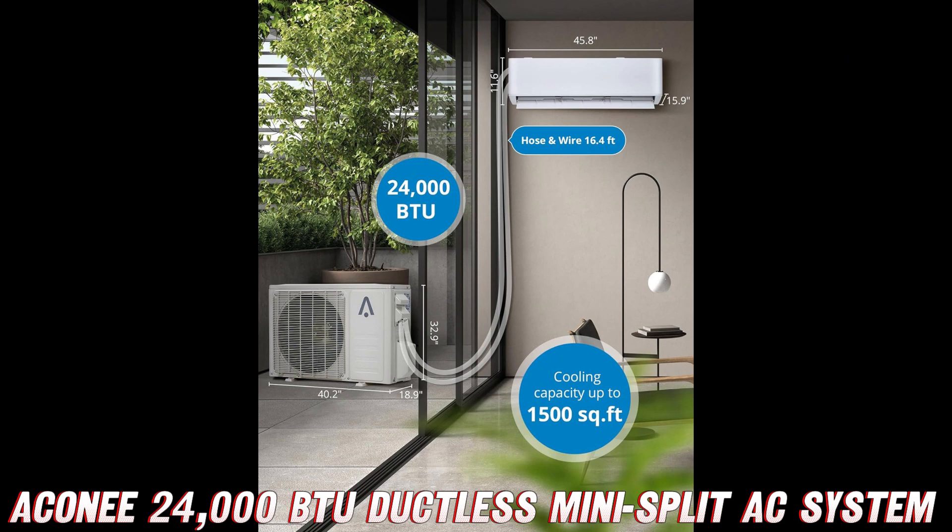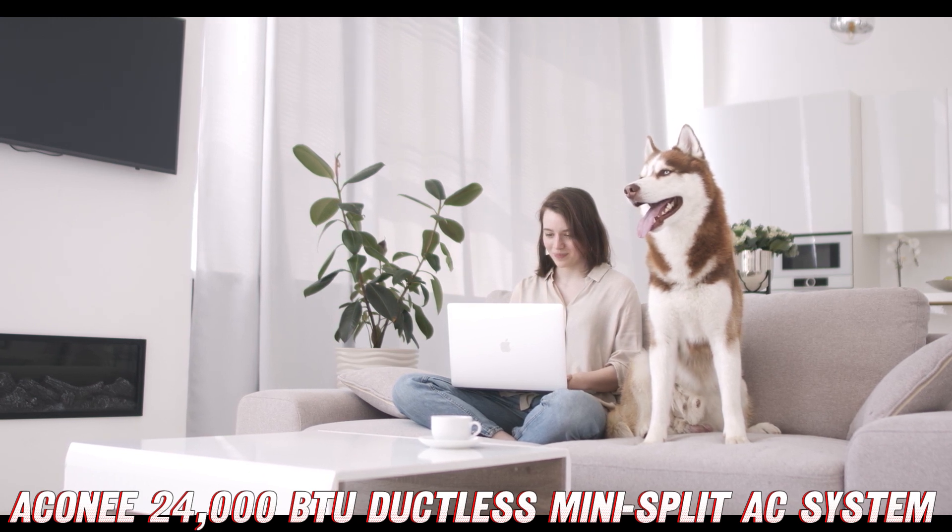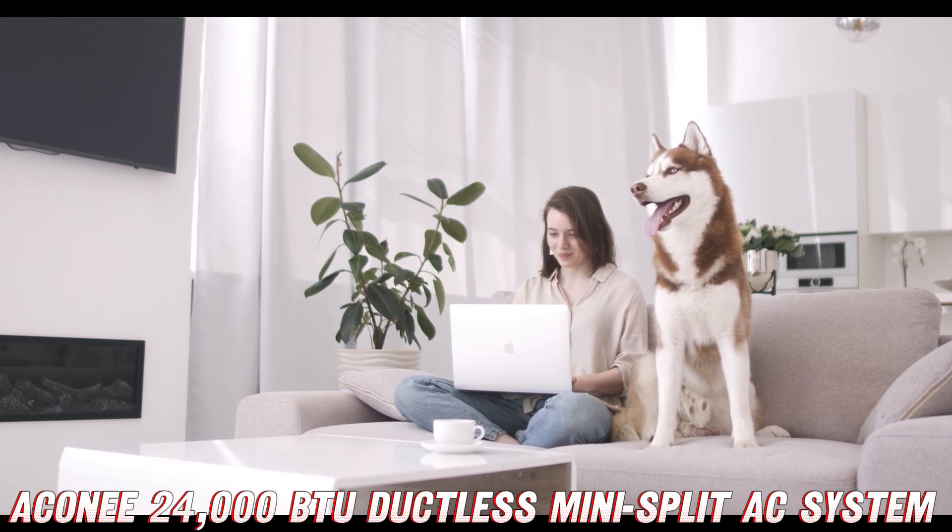The summer heat is upon us once again. But fear not, my friends, for we have a solution that will keep you cooler than a cucumber in a walk-in freezer. Introducing the Acone E24,000 BTU Split Air Conditioner, the ultimate weapon against the scorching temperatures.